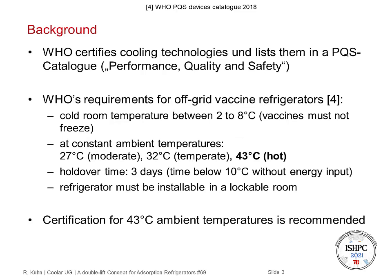The WHO certifies cooling technologies and lists them in a performance, quality and safety catalog. The requirements from the WHO for off-grid refrigerators are as follows: the cold room temperature must stay between 2 and 8 degrees C, so vaccines must not freeze but also must not become too warm. Tests are performed at constant ambient temperatures: 27°C for moderate climate zones, 32°C for temperate climate zones, and 43°C for hot climate zones. The focus today will be on the hot climate zones.